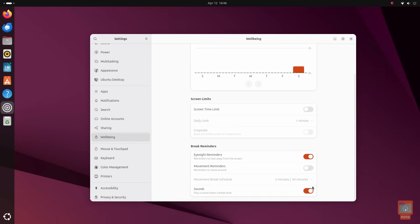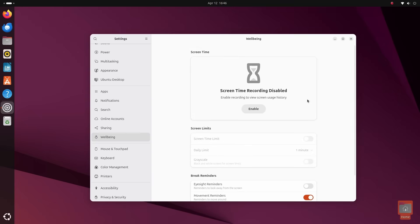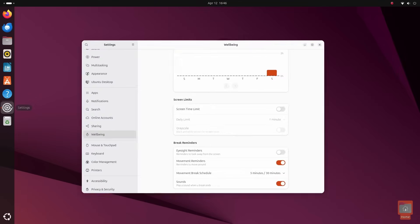Time limits for specific apps or even websites would also be a great addition. Obviously this is the first iteration, but it's a phenomenal start and I'm sure it's going to enable people to have healthier relationships with their computer. We also get eyesight reminders and movement reminders that remind you to take a quick walk and stretch. I've found huge benefits using Android's wellbeing feature and I love that I'll get that self-overwatch and reminder to look away from my screen on my computer as well.